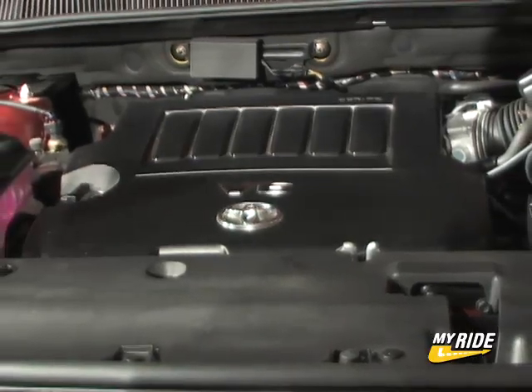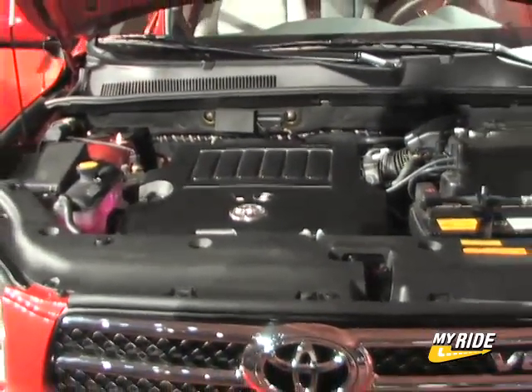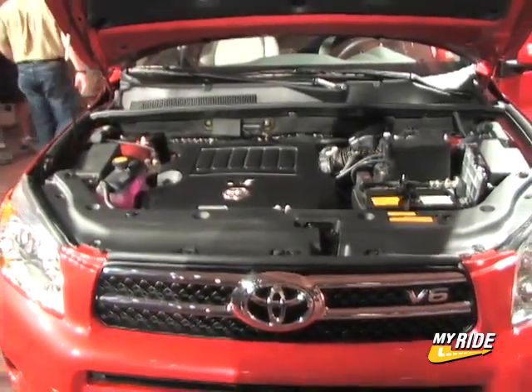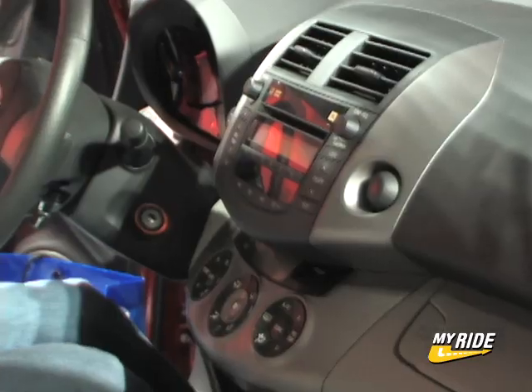Toyota has also beefed up the RAV4's power plant. The standard engine is a 2.4-liter, 166-horsepower four-cylinder engine, but also available is a new 3.5-liter V6 engine that pumps out 268 horsepower, making the RAV4 the leader in the small SUV segment.